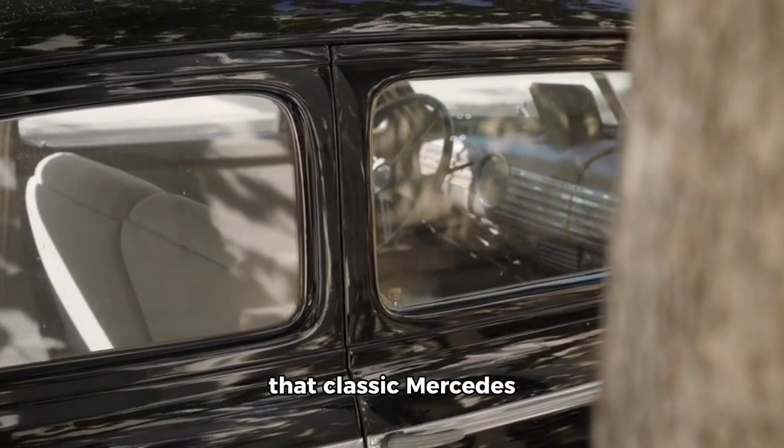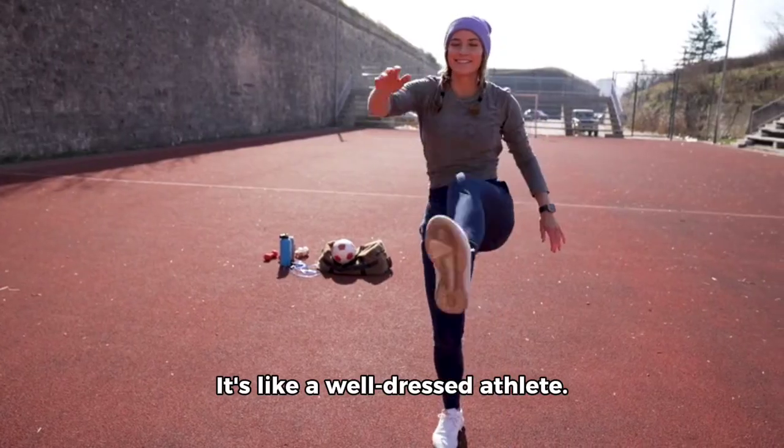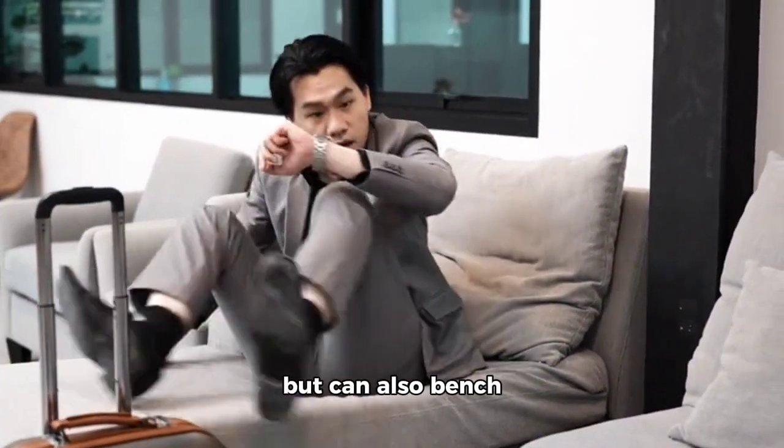Looks: it's got that classic Mercedes elegance, but with a sporty twist. It's like a well-dressed athlete — the kind who looks good in a suit but can also bench press your couch.